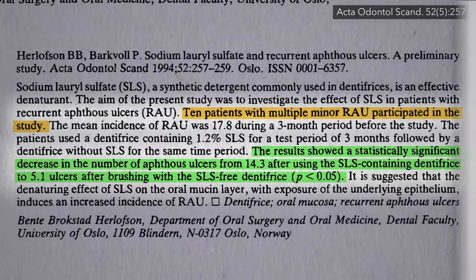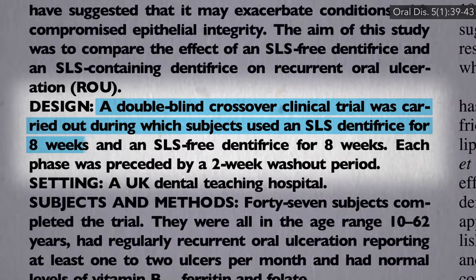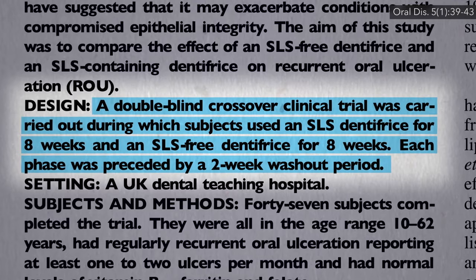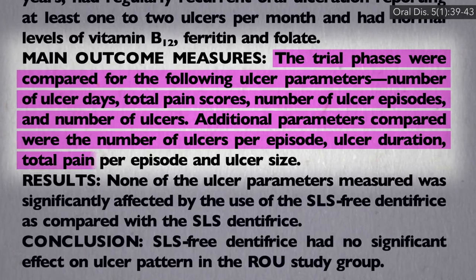But that's all we had until 1999, when a randomized, double-blind crossover trial was published — SLS versus non-SLS toothpaste — in not just 10 people, but 47 people with recurrent canker sores. They looked at the number of days suffering, total pain, number of ulcers, how long they lasted, and how big they were.